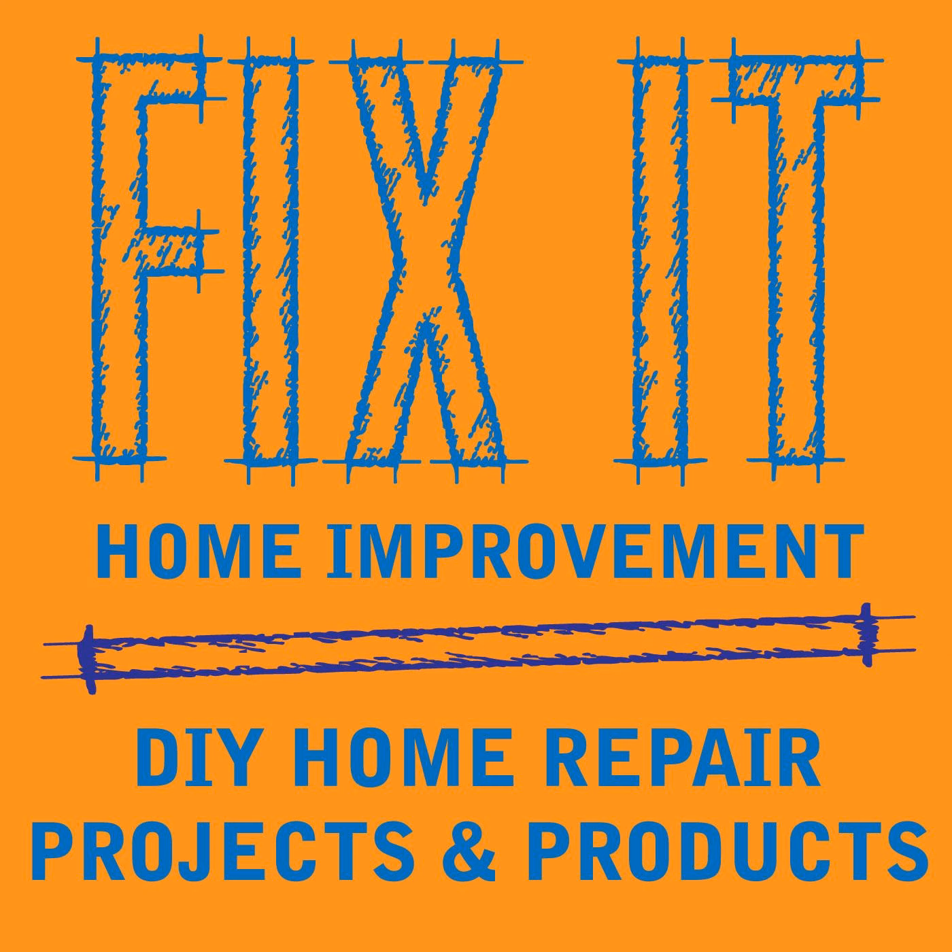Welcome to Fix-It Home Improvement, covering projects that every homeowner should know and great products for home and garden. I'm JC and this is where we share weekly home improvement tips. I'm here with my co-host Cindy. This week we're going to be talking about pillows, and we're going to be releasing our sixth e-book soon: Home Improvement Solutions, What Every Homeowner Should Know.